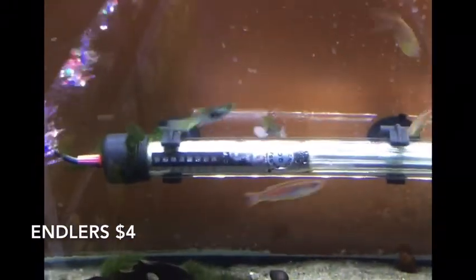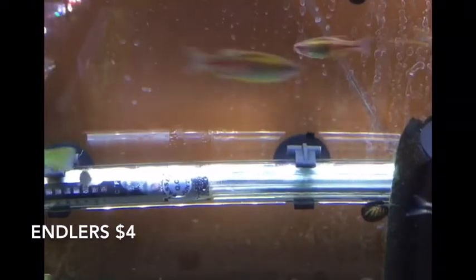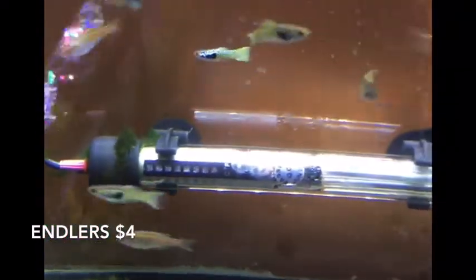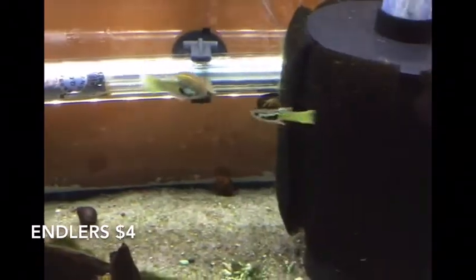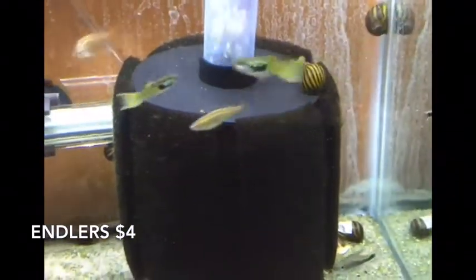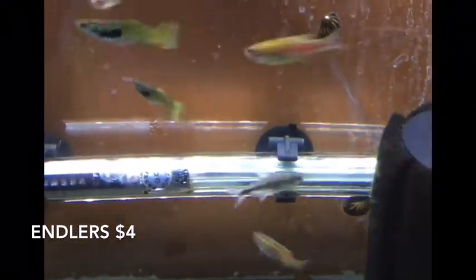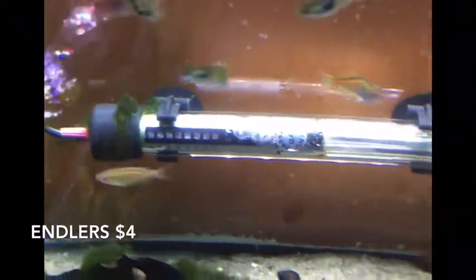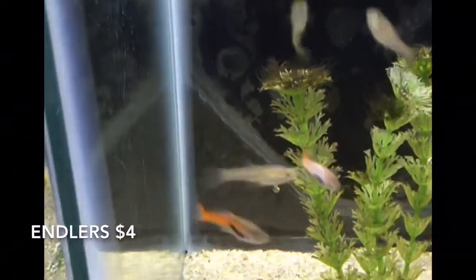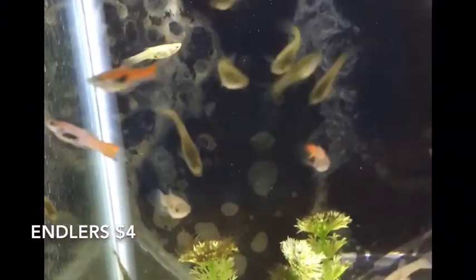Picked up a lot of livebearers this week because they've been picking up in popularity. YouTube has been our friend when it comes to doing livebearers — awful hard to do them on the store floor, but you all have been checking out the videos and that's allowed us to bring in more and better livebearers. These are the Snake Skin Endlers — a little different than the kinds I've had in the past, but I really like them. That black spot with the nice cobra tail makes a neat fish. Also Scarlet Endlers — lots of females with these guys — plus some more rainbow-colored or El Tigre style Endlers in here as well.